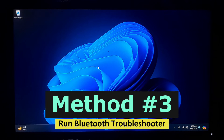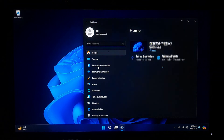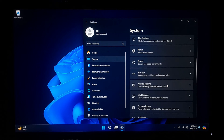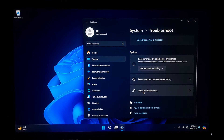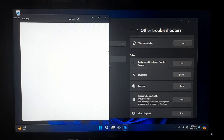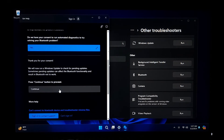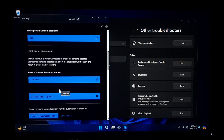If not working, click on the Start button and select the gear icon to open the Settings app. Alternatively, you can press the Windows key plus I on your keyboard to open Settings directly. In the Settings app, click on System from the list of options. In the System Settings, select the Troubleshoot tab from the sidebar on the left. Scroll down the Troubleshoot settings until you find the Other Troubleshooters section. Under this section, locate and click on the Run button next to it. This action will launch the Bluetooth Troubleshooter.